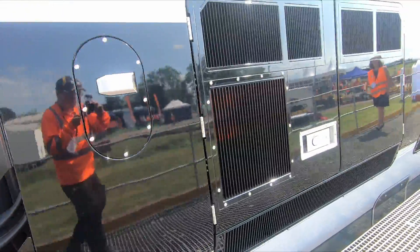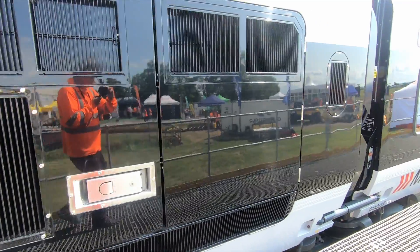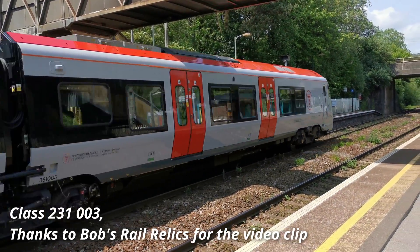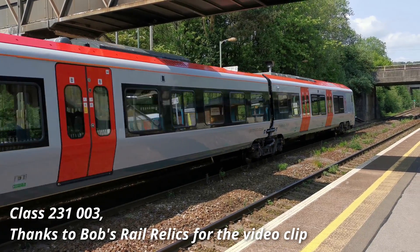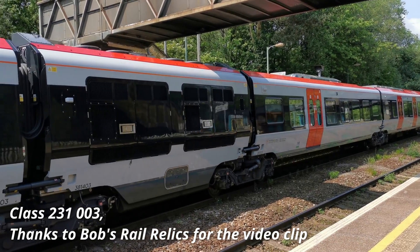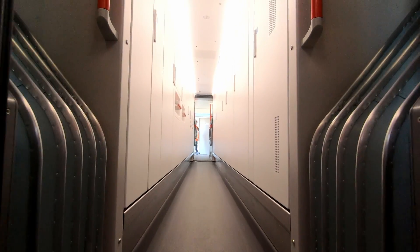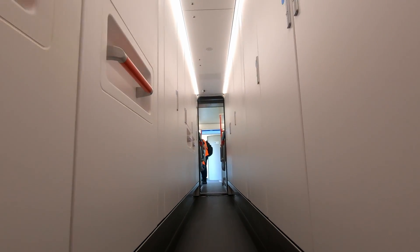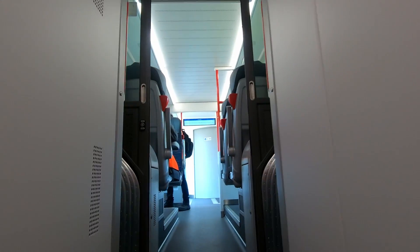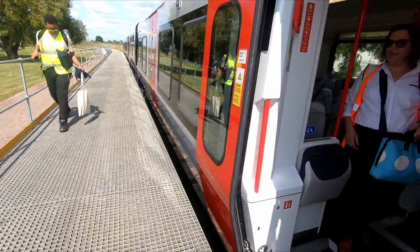The units will be powered by overhead lines between Coryton and Penarth to Cardiff, and will then switch to diesel power from Cardiff over the Vale of Glamorgan line. The batteries are required as the electrification of the core valley lines will be discontinuous, with gaps in the overhead line equipment in certain locations such as where there are bridges which cannot easily be raised or track lowered. The batteries will allow for seamless transitions between electrified and non-electrified sections.